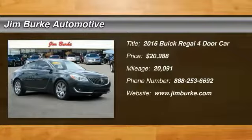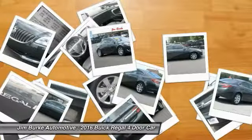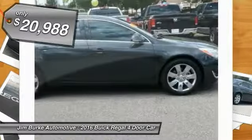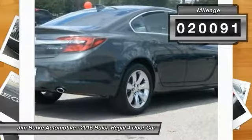2016 Buick Regal. The Buick Regal is based on the European Opel Insignia. The Regal is as much a sports sedan as it is a family sedan, and is priced below $25,000. This vehicle has less than 25,000 miles.